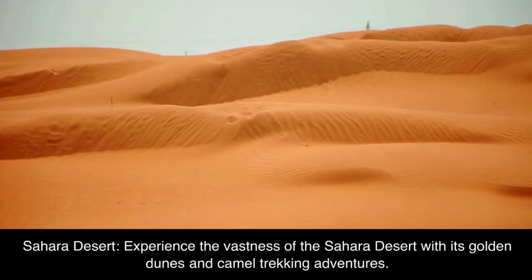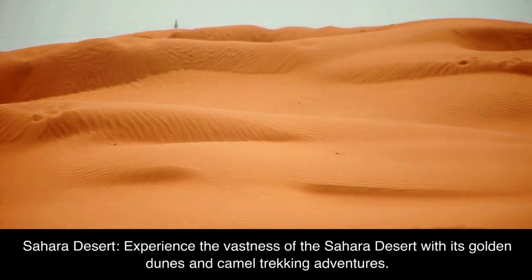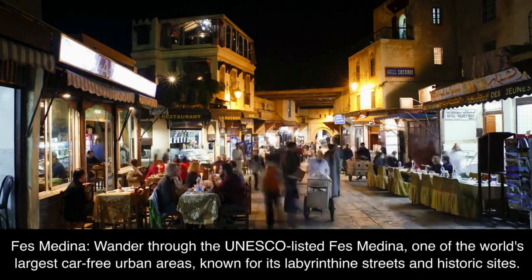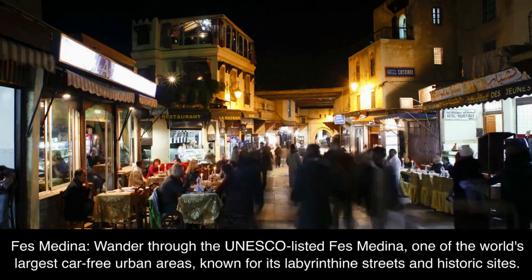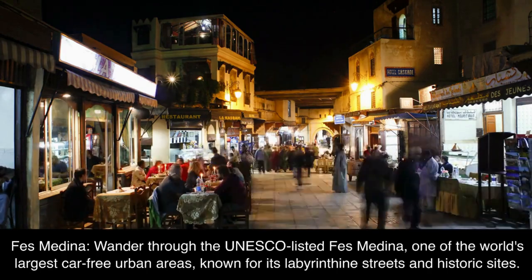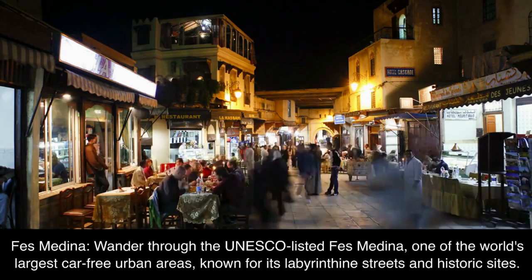Sahara Desert. Experience the vastness of the Sahara Desert with its golden dunes and camel trekking adventures. Fez Medina. Wander through the UNESCO-listed Fez Medina, one of the world's largest car-free urban areas, known for its labyrinthine streets and historic sights.